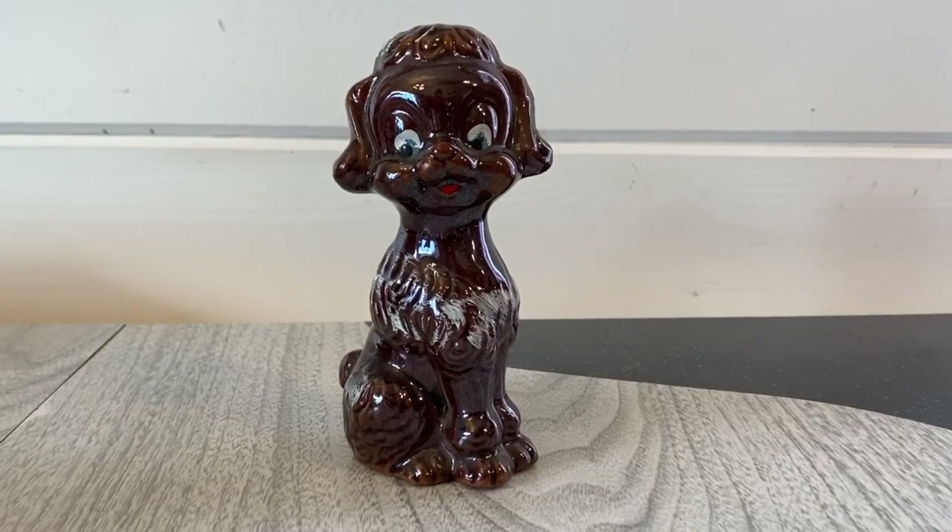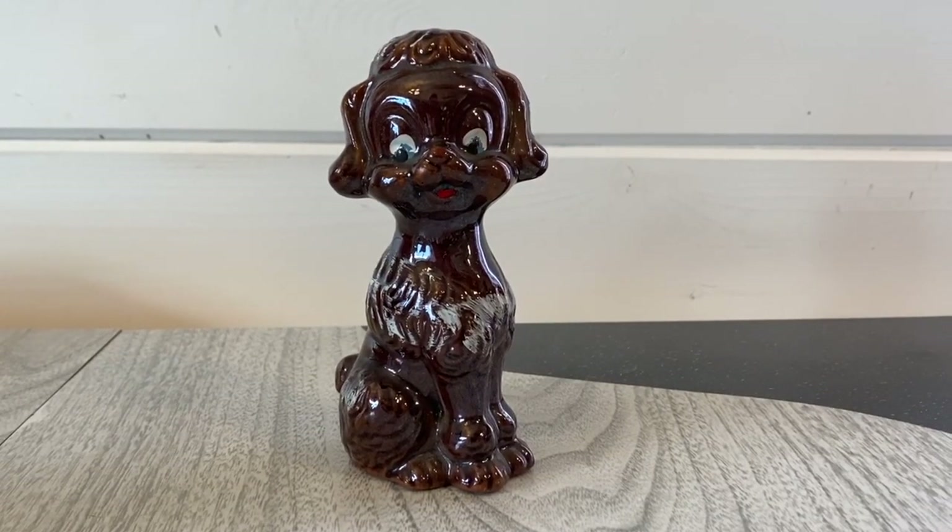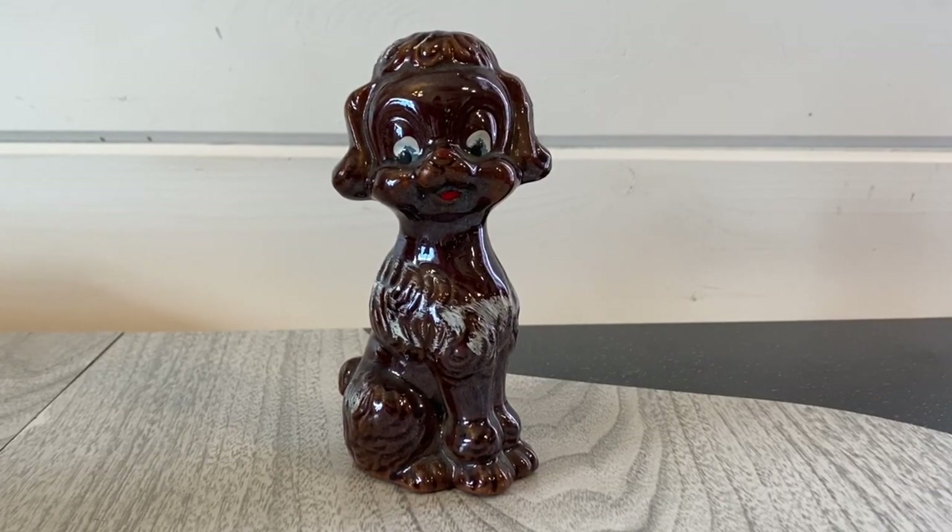This is a nice vintage Japan redware pottery dog. Redware is always my favorite — I just feel like it's a better quality ceramic and they seem to hold up really well. He has some glazed brown paint and a little bit of white paint around it just to give it a little color since it is such a dark figurine. He'll probably go for about $16.99 with shipping included.